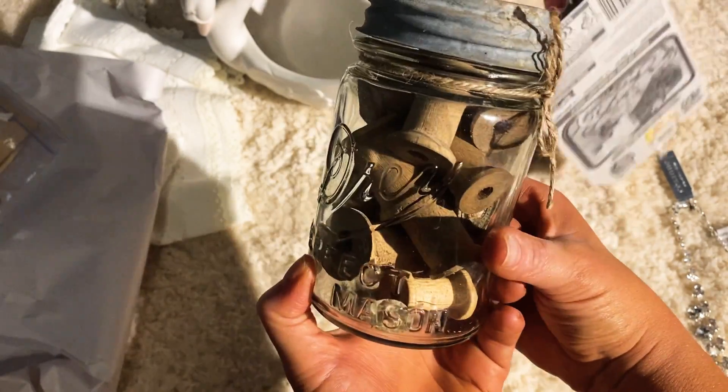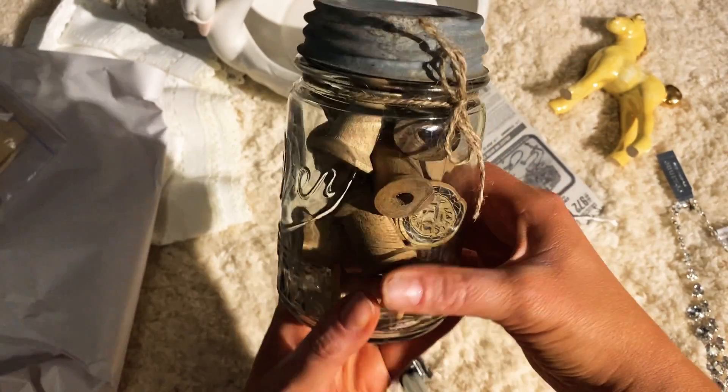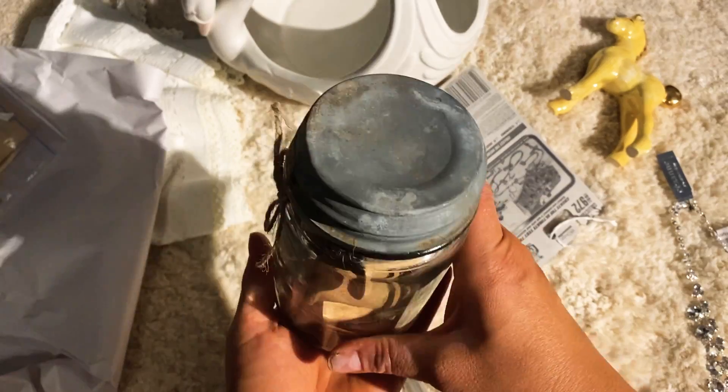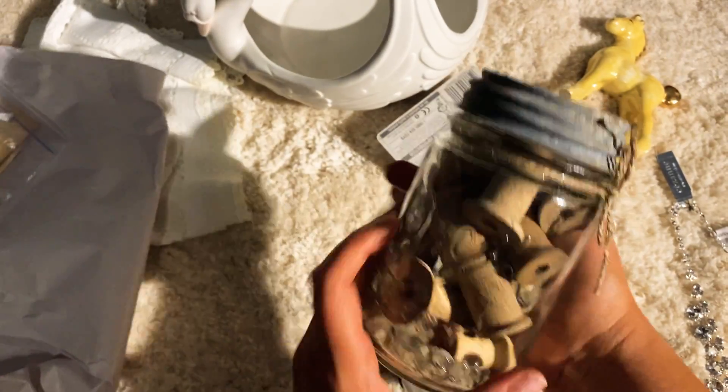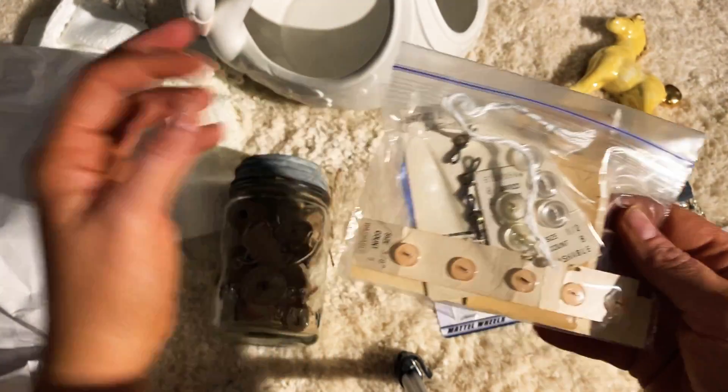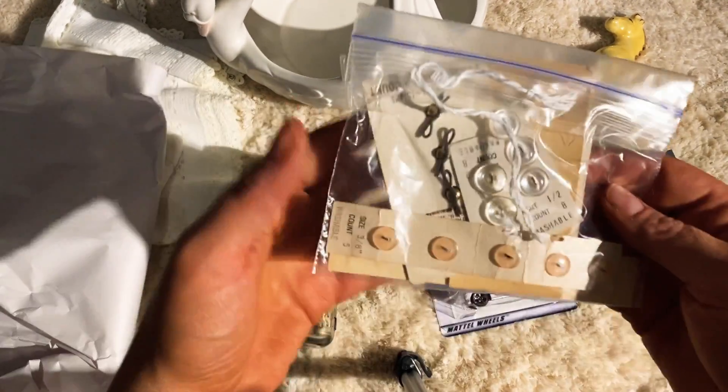I just think it looks so cool. I bought a couple of old clothespins once — it just looks so neat. And then I got this for one dollar, I think, in the same booth.